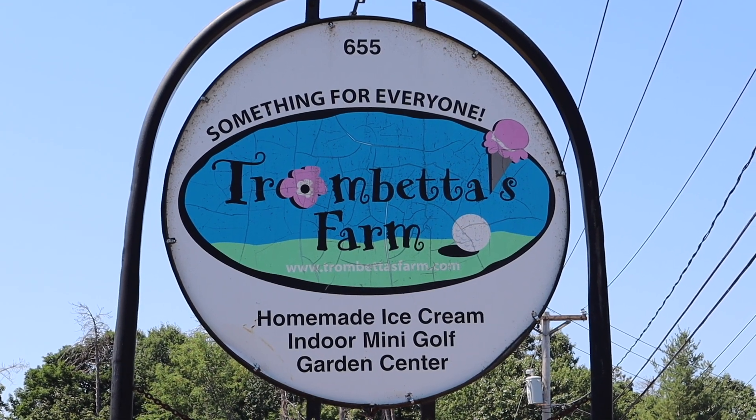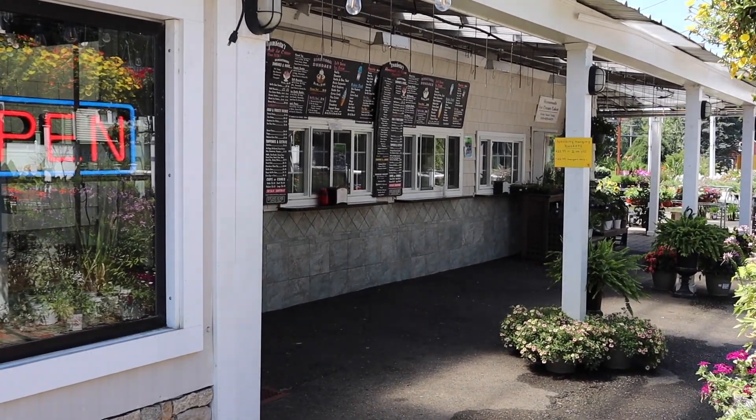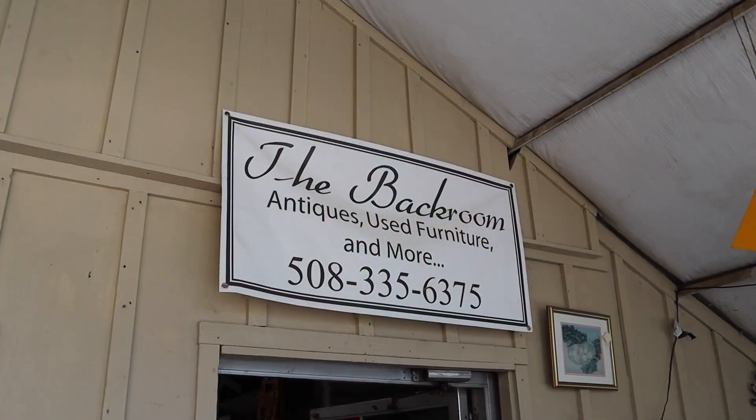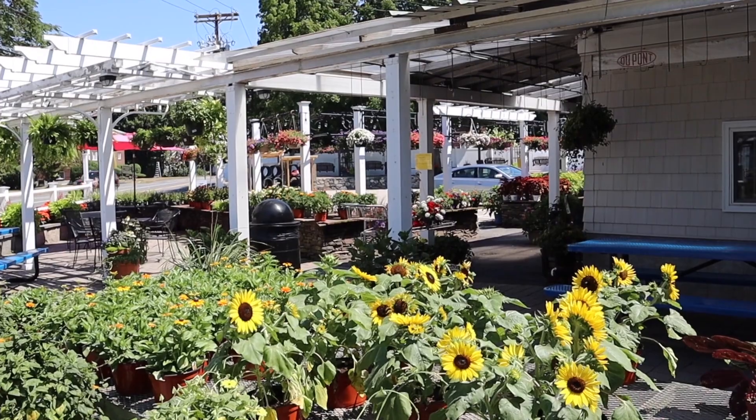Trombetta's Farm is a family-owned business that has served Marlboro since the 1970s. Here you can enjoy their homemade ice cream and play a round of mini golf built in their old greenhouse. Then take a peek at the back room, an antique store located near Trombetta's Garden Center in the back.